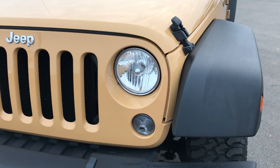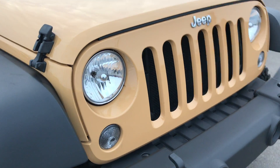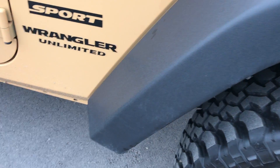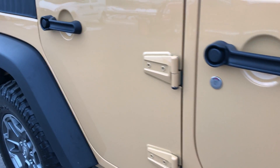This color is called Dune Clear Coat. It was a rare color that they did in 2014 on the Wranglers only. The passenger side front fender is very, very clean as well, and down this side of the vehicle you can see just how clean the body is and how reflective the paint is.